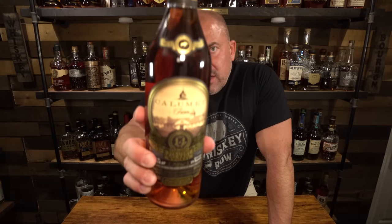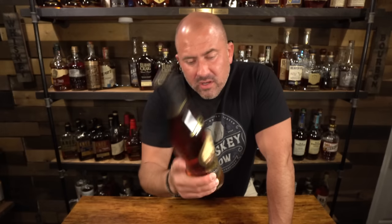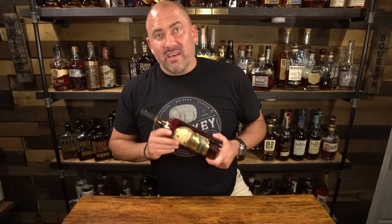Next up is a Calumet 14, non-chill filtered Kentucky bourbon. I'm very, very excited to try this. This was again picked up for me by Keith in New York, and then we were able to get it to me here in Virginia. Keith, thank you so much again — really appreciate the Calumet 14, very excited about this one.